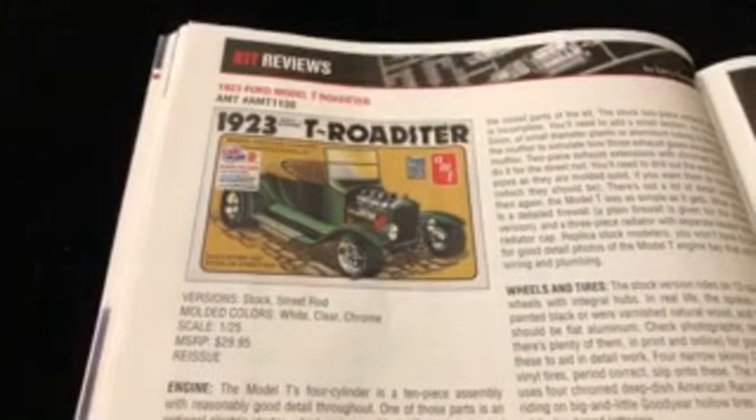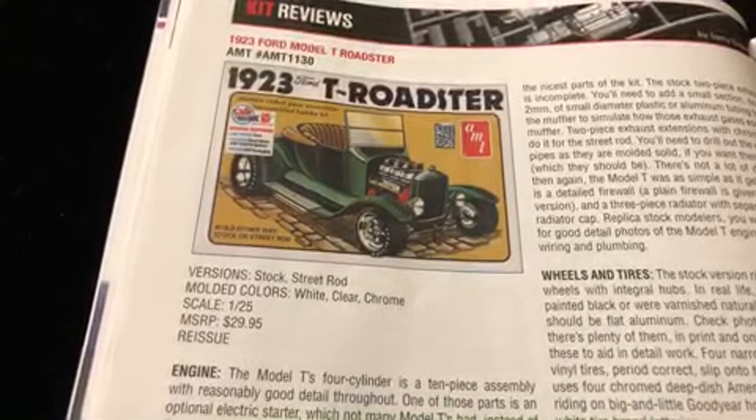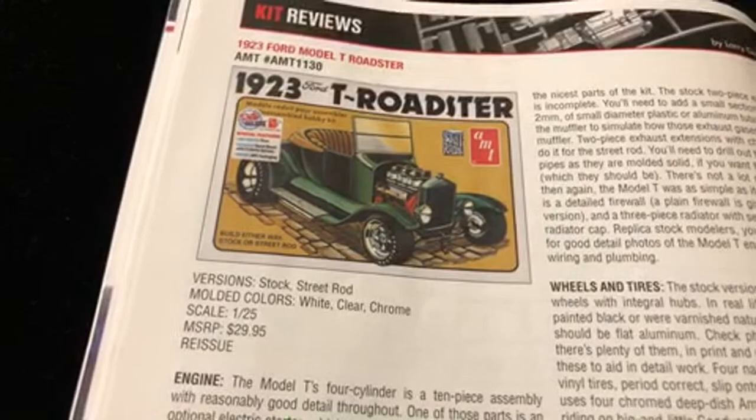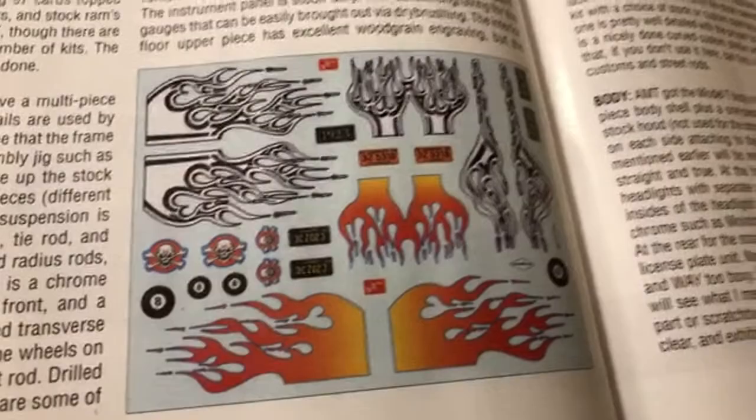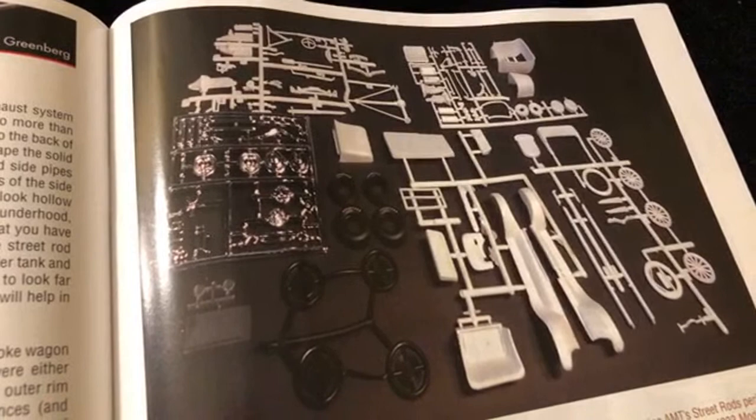So the next one we have is the 1923 Model T Roadster. For all you guys that are fans of the Model T - 30 bucks. Here we got the flames - burn the streets! We got all the parts right here to put it all together.